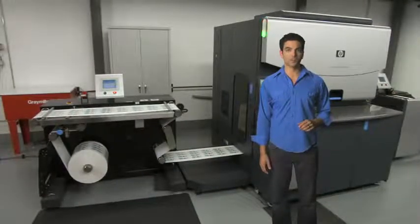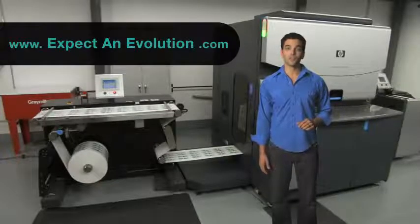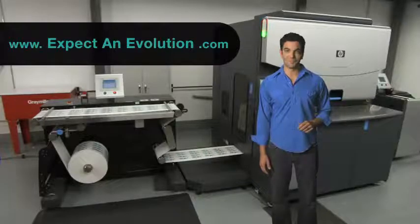To learn how Nosco's digital label process can save your business time and money, visit www.expectanevolution.com. Thank you.